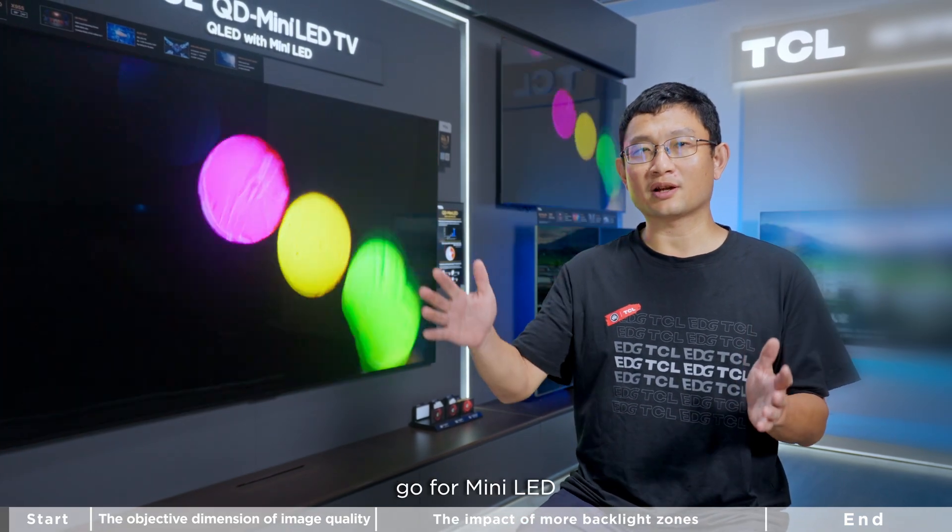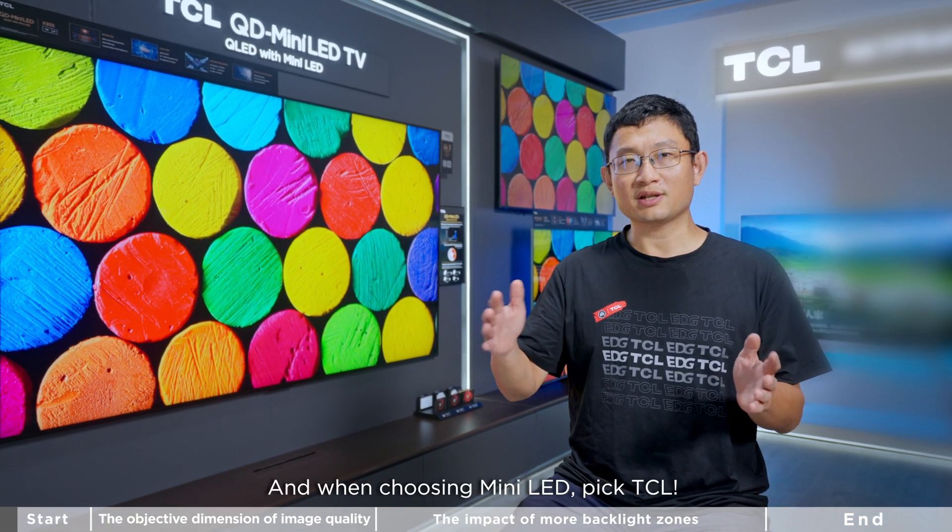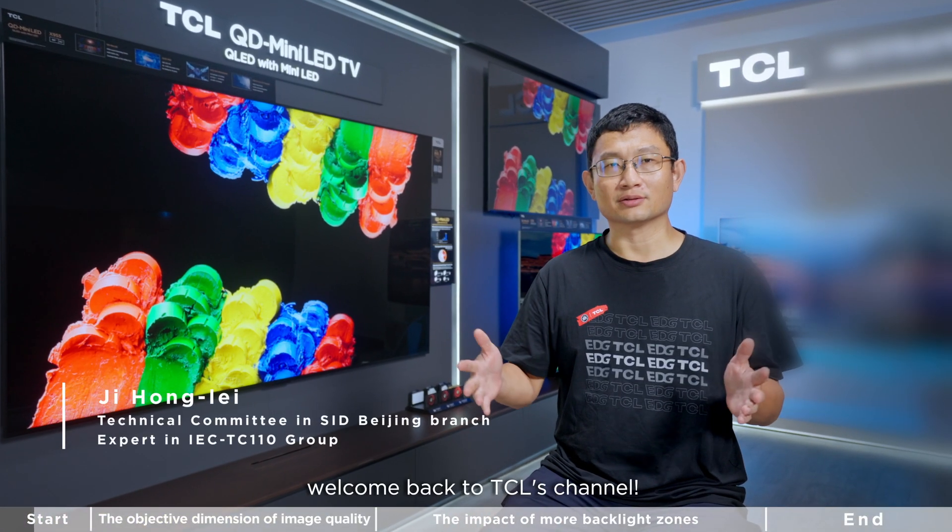When buying a TV, go for Mini-LED, and when choosing Mini-LED, pick TCL. Welcome back to TCL's channel.